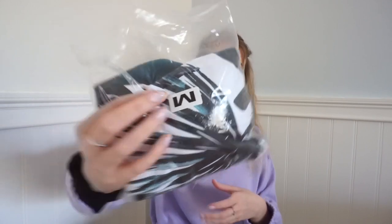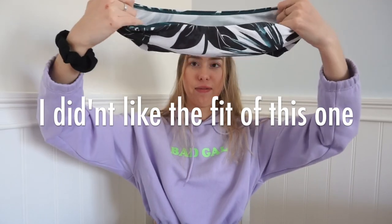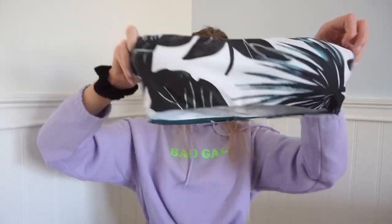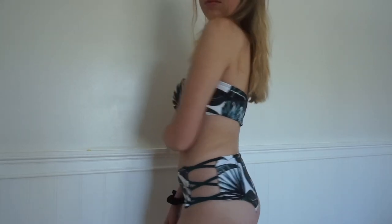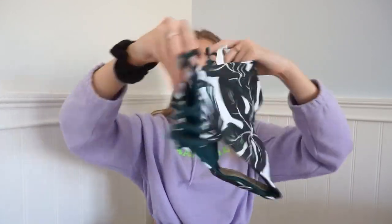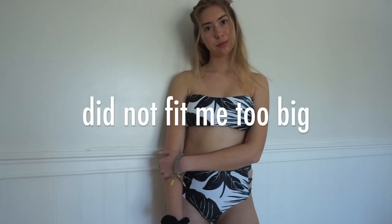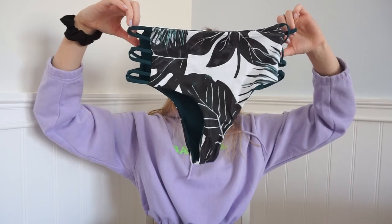I'm excited about this one. I got another bandeau and this one is in a size medium. It's like this neat pattern — it was popular last year but I still want to wear it. It actually looks kind of loose, so we'll see how it fits. It has cups inside and the bottoms are high rise. I wanted to try that trend since I don't have any high-rise bathing suits. It has these little straps down the side, but it kind of looks too big honestly.